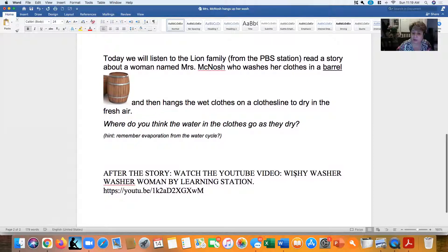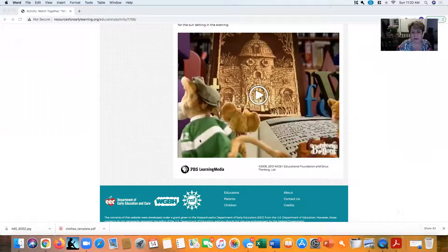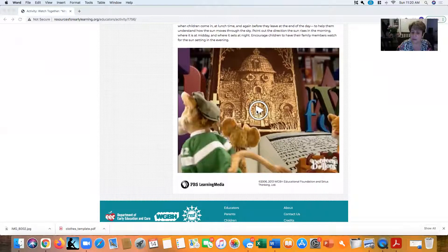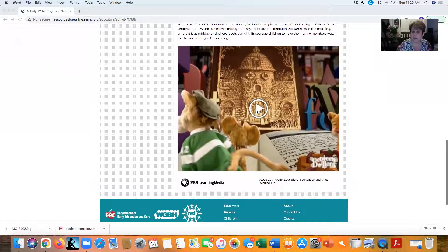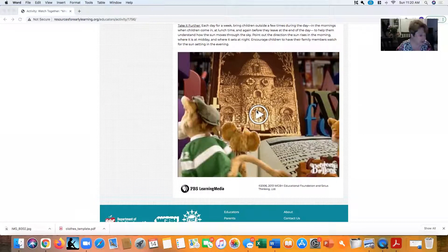After we watch the story, there's a very funny YouTube video called Wishy Washy Washer Woman by The Learning Station. I gave mommy the YouTube link and I'm also going to send it to you in the email. Watch that YouTube video — it's a lot of fun and you can dance along with it. It shows a woman washing her clothes but has a lot of little dance moves. So let's get to the story. Are you ready to listen? As we listen, I may stop and ask you some questions, and we'll talk about how some of the words rhyme.